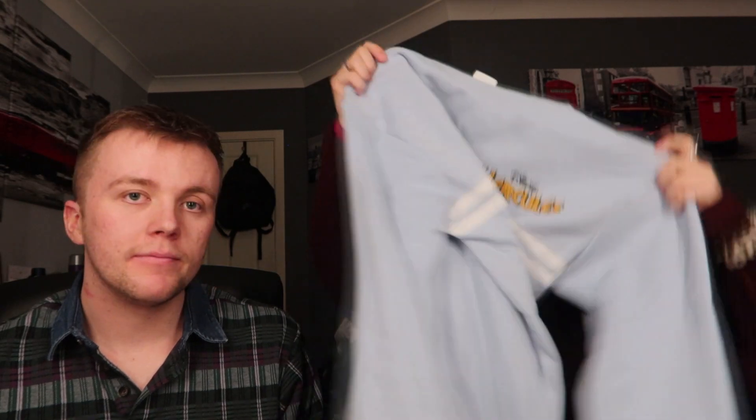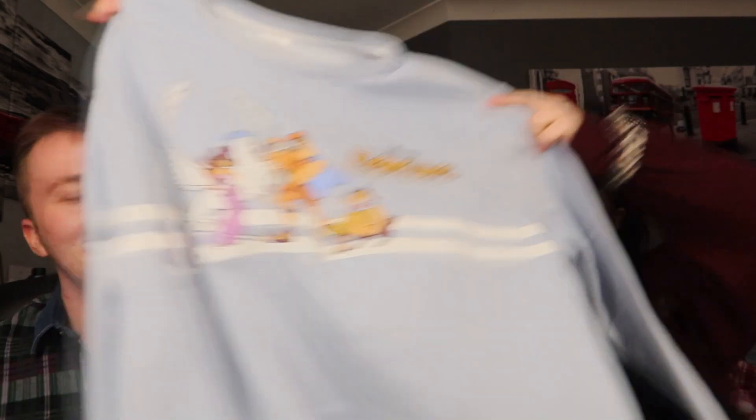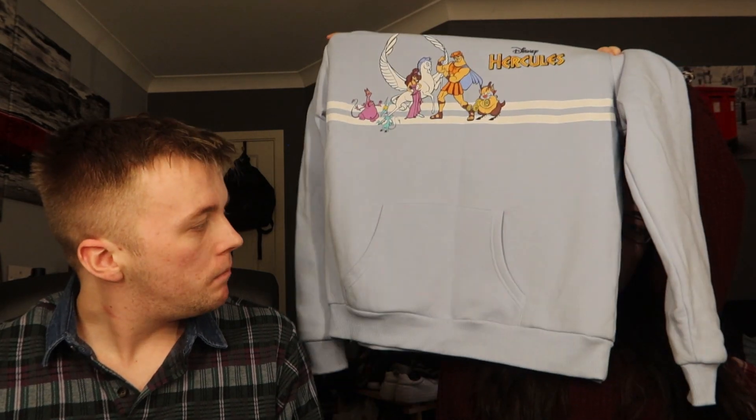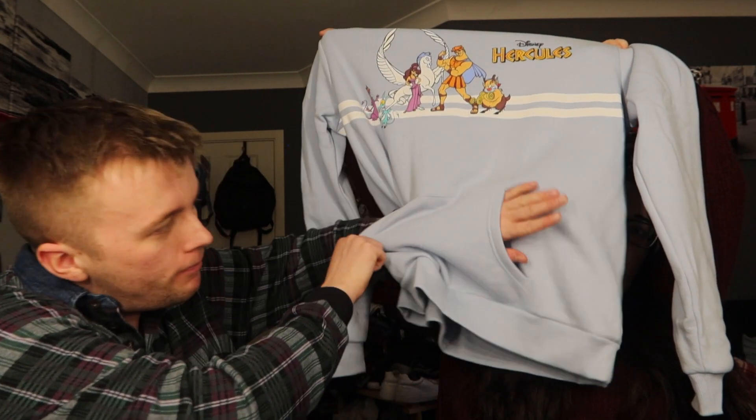I got another jumper which was more expensive because it was from the Disney Store on Oxford Street. I'd seen the Hercules jumper online and wasn't sure about it, but when I saw it in person I had to get it. It's got a print of the whole crew on it. I got it in a large - it's got a pocket on the front like a normal hoodie would, even though it's not hooded. It smells really fresh and lovely.